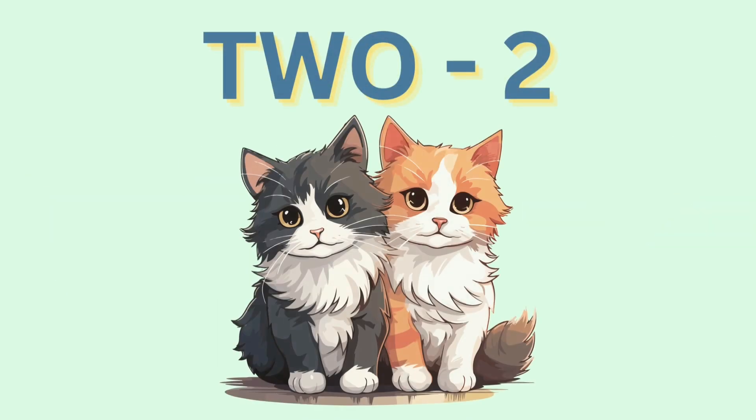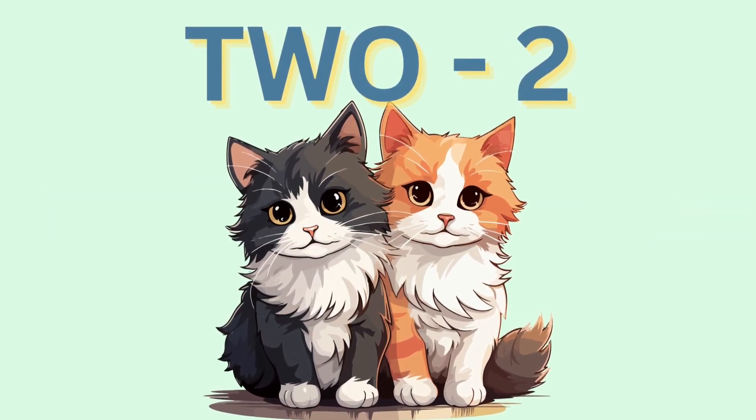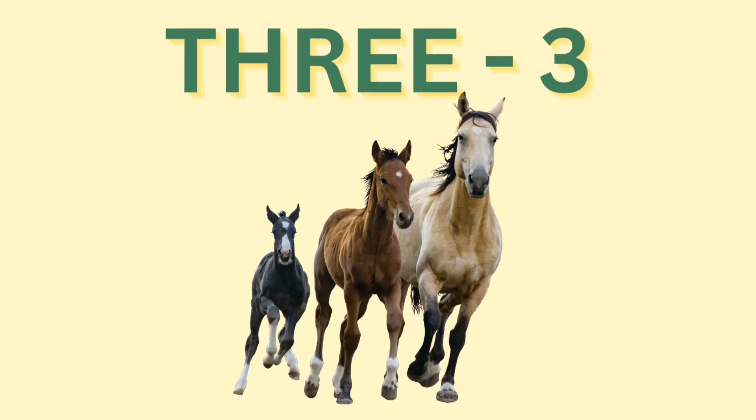Two kittens. Two. Three: T, H, R, E, E. Three. T, H, R, E, E. Three.